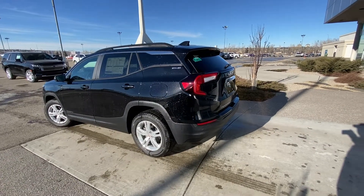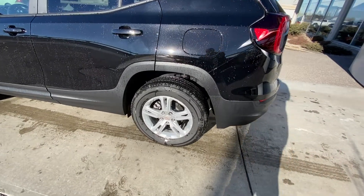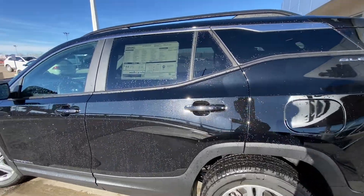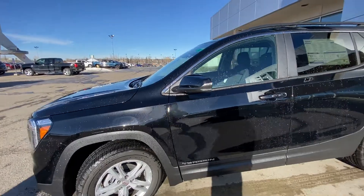Taking a quick look at the exterior of the brand new Terrain, we have the 17-inch wheel and tire package with Bridgestone all-season tires, and color-matched door handles with keyless entry.